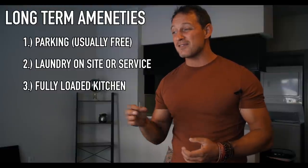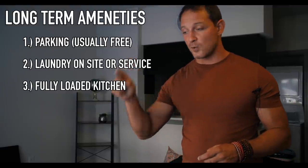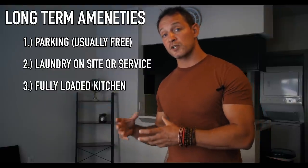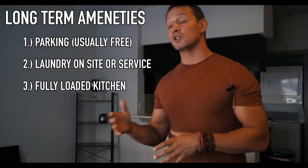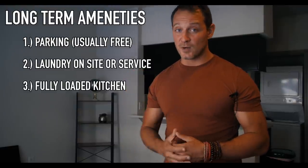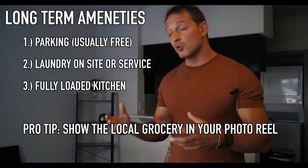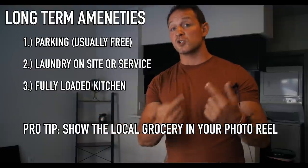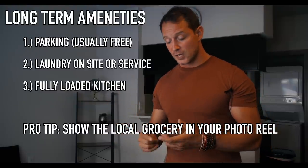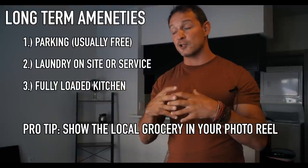And lastly for long-term amenities, a fully stocked kitchen. Airbnb even has a button for this — do you have all the kitchen essentials? Monthly stays are a larger portion of Airbnb's business lately and they're doing everything they can to show which listings are monthly-stay ready. Pro tip: add to your photo reel photos of how close you are to a cool grocery store. We have a picture of the Whole Foods next to our place in our photo reel. Showing the fully stocked kitchen, the washer/dryer, and proximity to grocery stores can all be sold in your photos, not just the description.